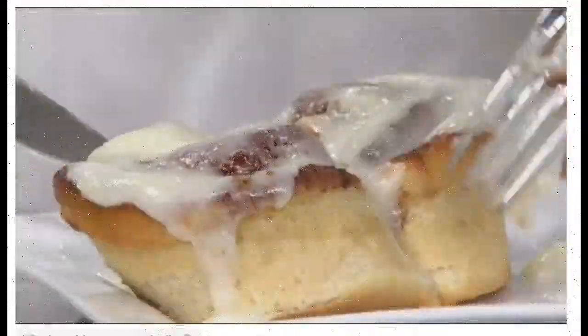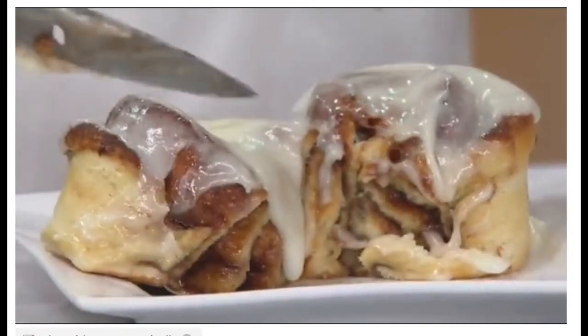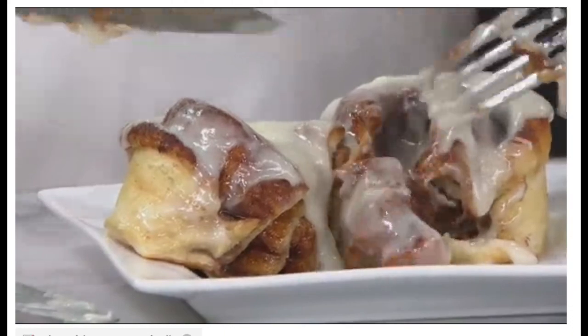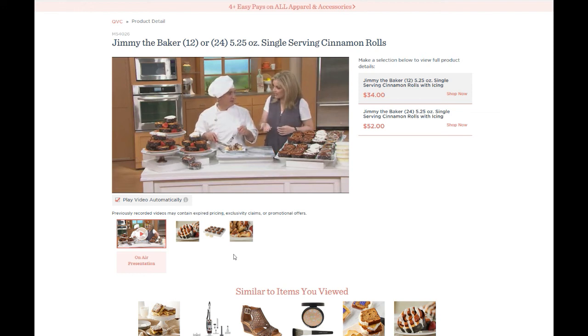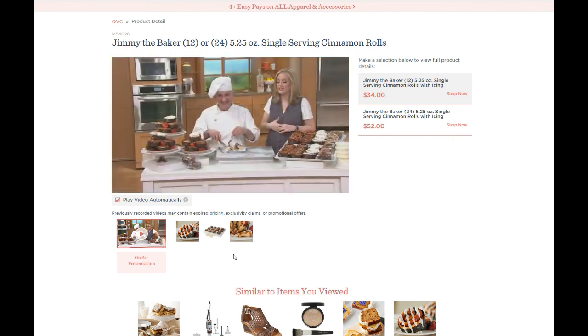Look at that — this video shows exactly how it's gonna look when you get it. You pop it in the microwave, put the icing on, and it's absolutely stunning. So check it out: QVC, Jimmy the Baker. I don't know if he has his own website or if you can get them elsewhere — I'm not trying to push QVC, I'm just trying to push this product. I stand to make nothing from this; I just like it a lot and want you guys to get a chance to try it. Thanks for watching, take care, God bless, and have a great day.